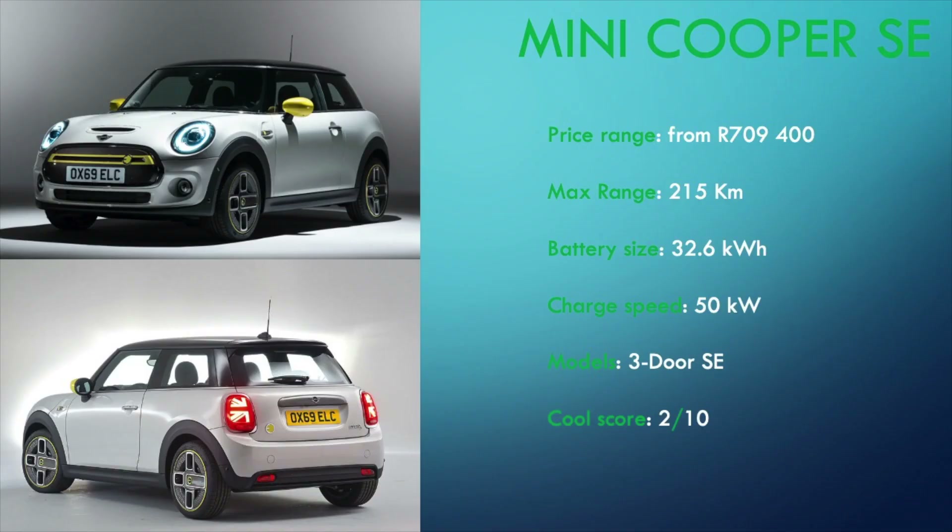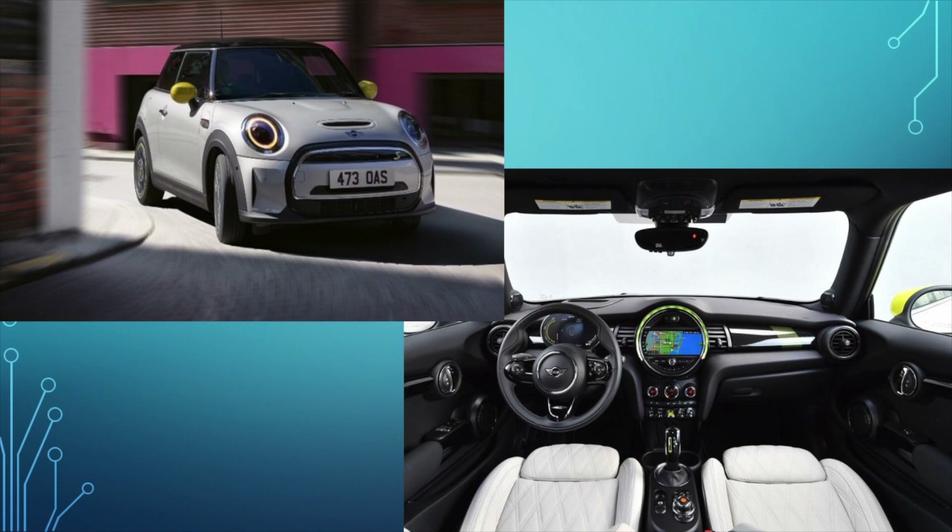We now come to the Mini Cooper SE — an all-electric, three-door Mini. If you don't count the City Bug as a full-on car, the Mini Cooper SE is the cheapest new electric car you can buy in SA, meaning the BMW i3 costs more than this. The Mini starts from R709,400 and only comes in a three-door guise. It has a dismal claimed range of 215km, so you would get even less in real-world driving. It is powered by a 32.6kWh battery that can be charged at up to 50kW. I don't have much to say about the Mini Cooper SE other than you should not waste your time with it. It gets a 2 out of 10.